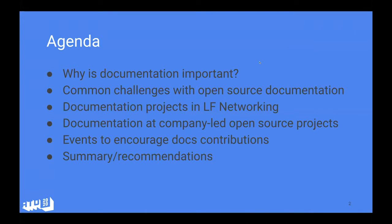A quick glance at the agenda: we will cover why documentation is important, look at some common challenges, and I'll give insights on what we've done for the Linux Foundation Networking. Ray will also share his insights on working with open source documentation. We'll then talk about how to encourage doc contributions, followed by a summary.